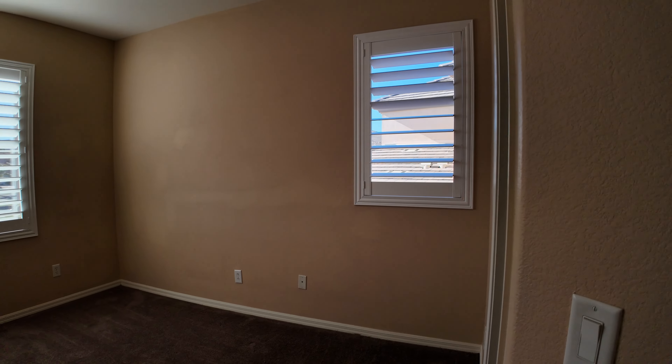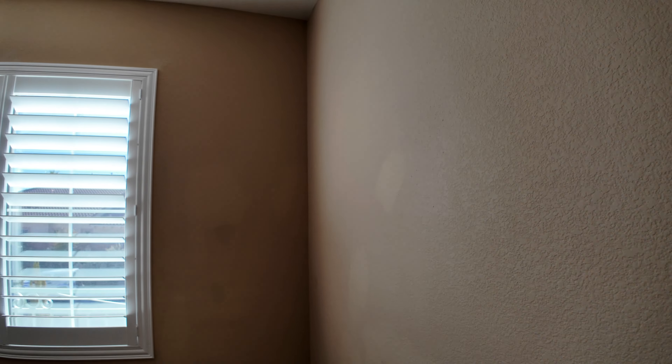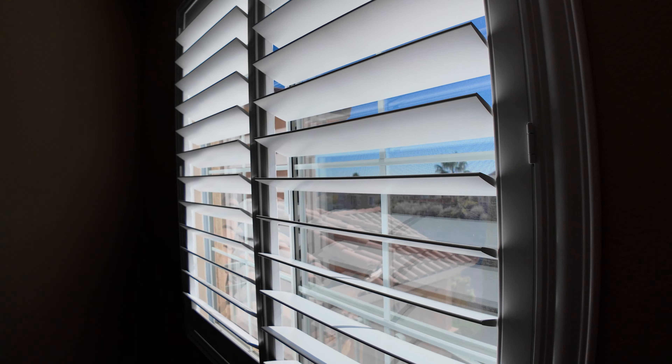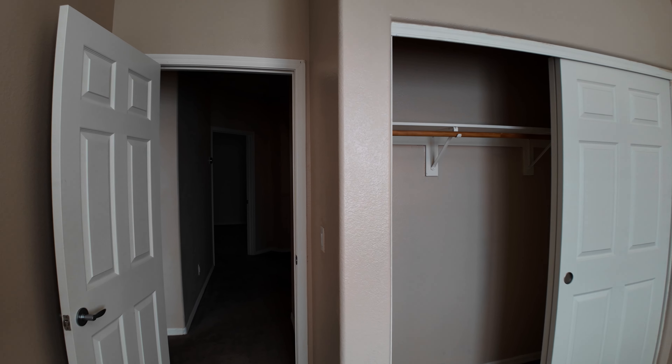Another guest bedroom — about the same size as the one downstairs, with a nice size closet and the tall ceilings we've seen in all these bedrooms. This house appears to be in very good condition. When you do your home inspection, of course, they'd give you details on things beyond what the eye can see — like the age of the air conditioning units. With this house being about 20 years old, they could potentially be the originals, and you'd want to know what condition they're in.